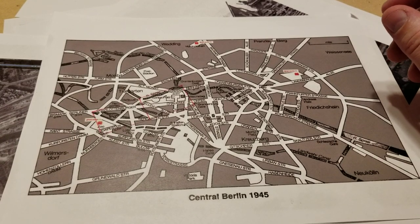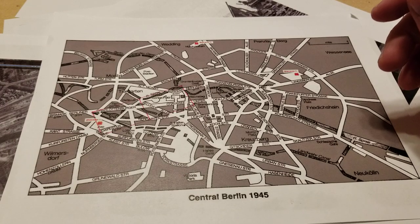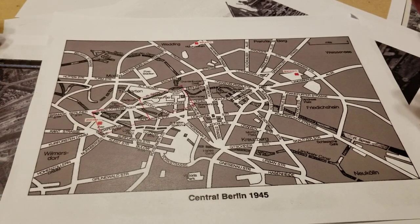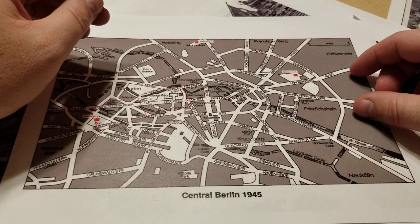Hello all, Project Wargaming back with a new video and a new project. The new project will be terrain boards for Battle of Berlin, 6mm. I'm going to do the exact same kind of layout as far as size goes that I did with the D-Day boards.